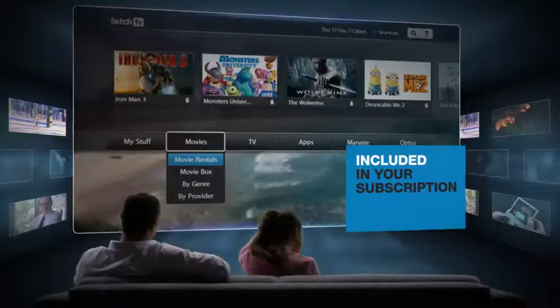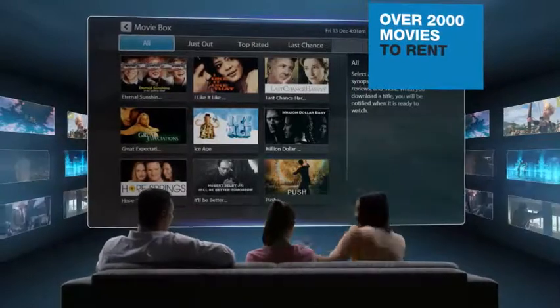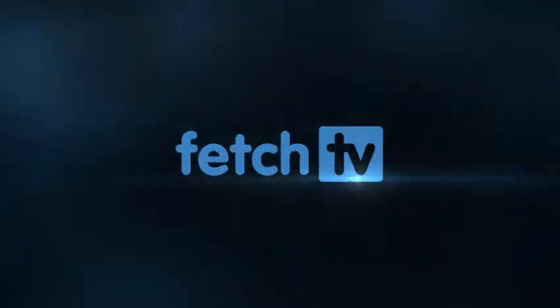There's 30 preselected movies included each month and hundreds more to rent at incredibly low prices. Fetch TV, it's your video store at home.